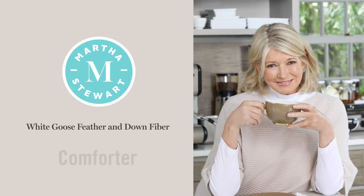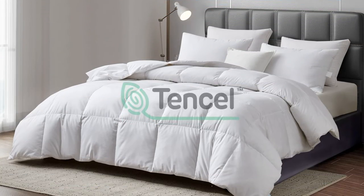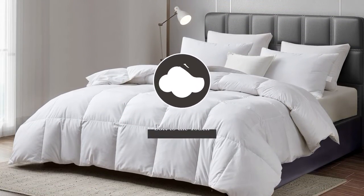Introducing the Martha Stewart White Goose Feather and Down Fiber Comforter. We start with a Tencel and Cotton blended cover that is down-proof and soft to the touch.